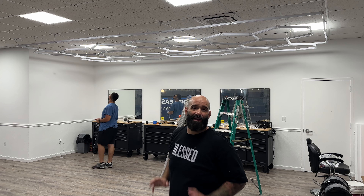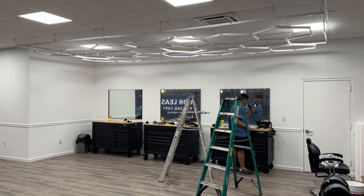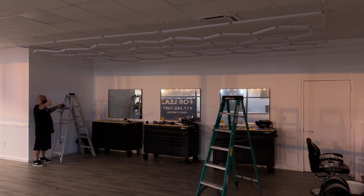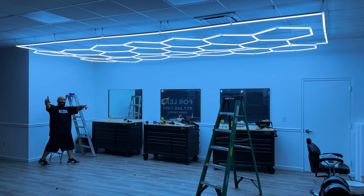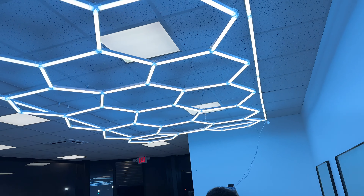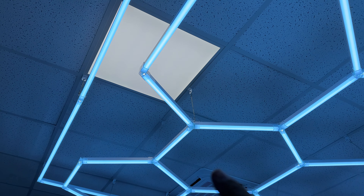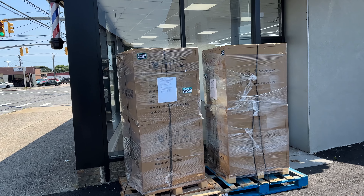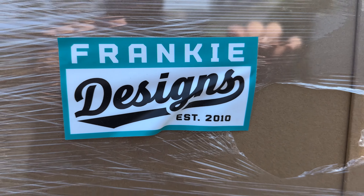We hung up the lights — this is the moment of truth. Let's see how it brightens up. Five, four, three, two, one. It looks very blue — that's what it looks, very very blue. Looks interesting. One is blue and the other is more yellow. We also got a package in the mail from Frankie Designs, established 2010.